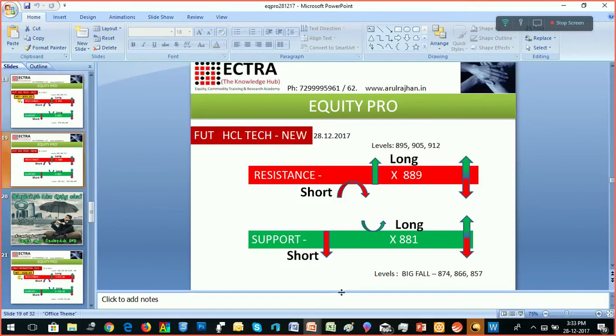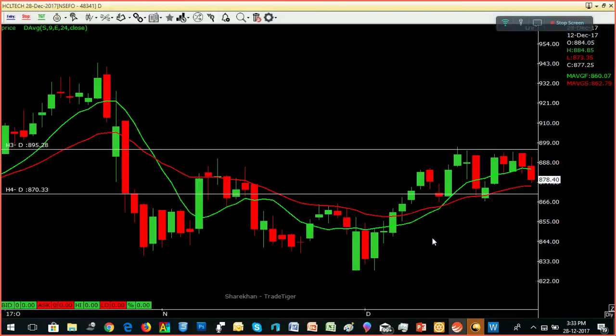We can see the price of 889,881 and the price of 876,80. We can see the price of 889,881 and the price of 876,80.